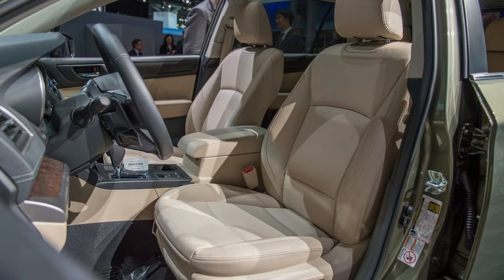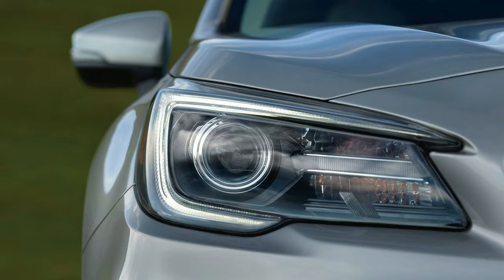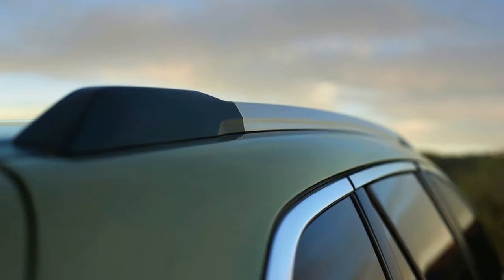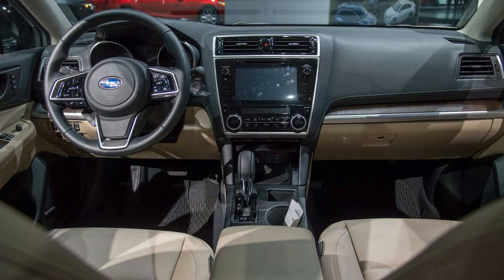You can option the Premium with a moon roof, navigation, blind spot monitoring, and LED fog lights. If you want something a little more aggressive in the looks department, the Legacy Sport packs even bigger wheels, a sportier front grille and a unique two-tone cloth interior with blue accent stitches and carbon fiber look trim.